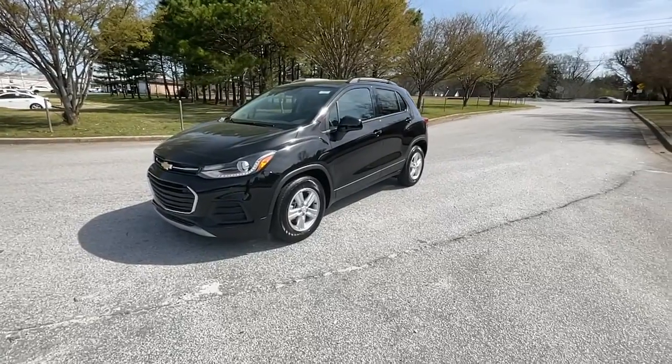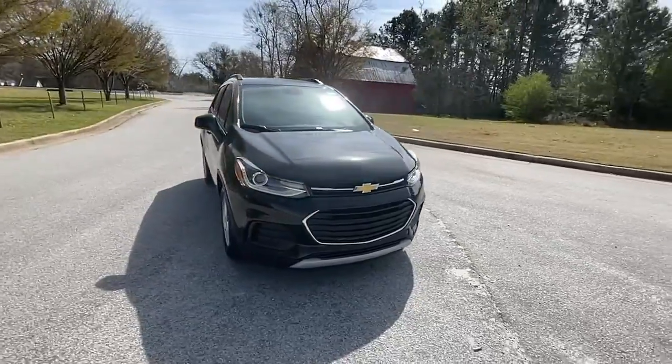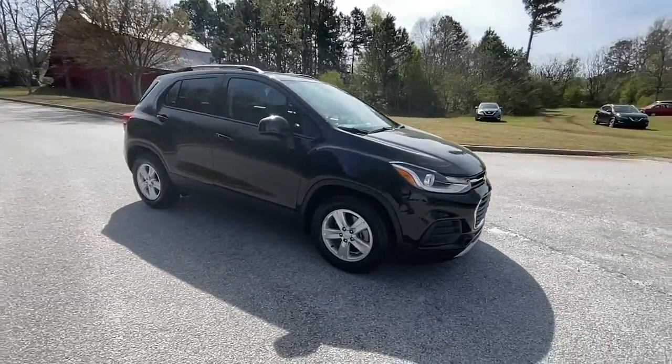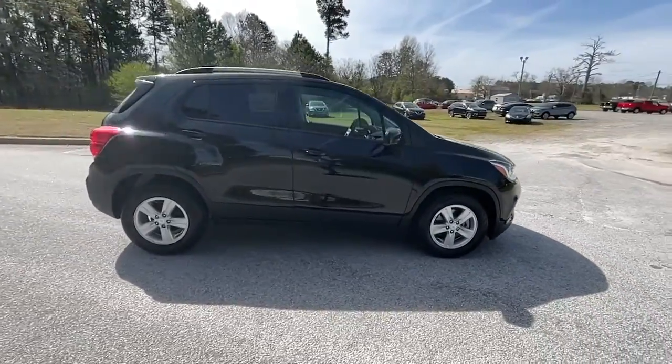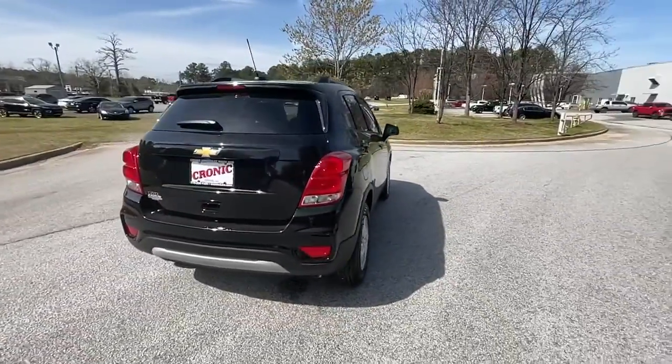Take a moment to check out the 2022 Chevrolet Trax. Take your adventurous spirit wherever it wants to go in the versatile and efficient Trax. With flexible cargo space and efficient design, it energizes your daily drive.